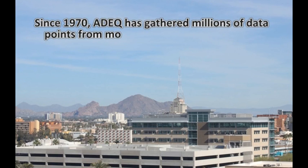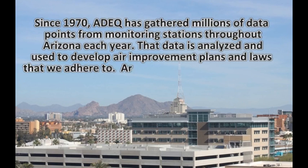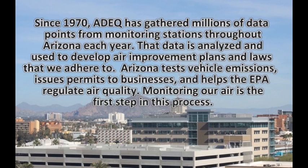Since 1970, ADEQ has gathered millions of data points from monitoring stations throughout Arizona each year. That data is analyzed and used to develop air improvement plans and laws that we adhere to. Arizona tests vehicle emissions, issues permits to businesses, and helps the EPA regulate air quality. Monitoring our air is the first step in this process.